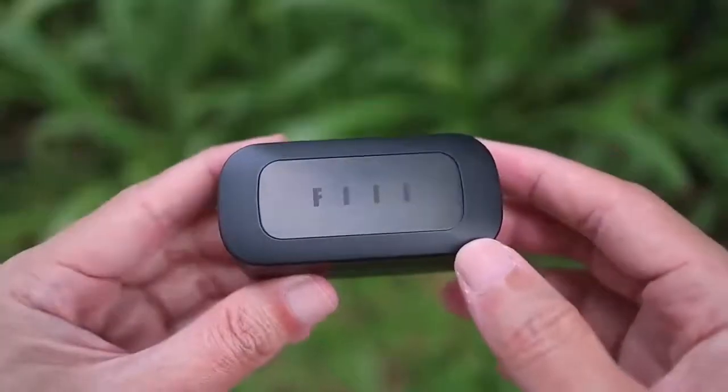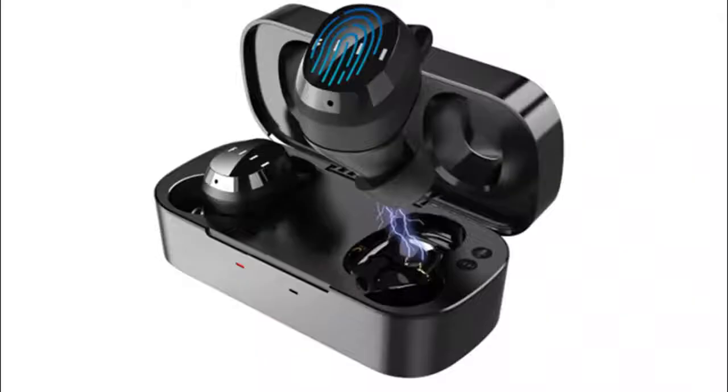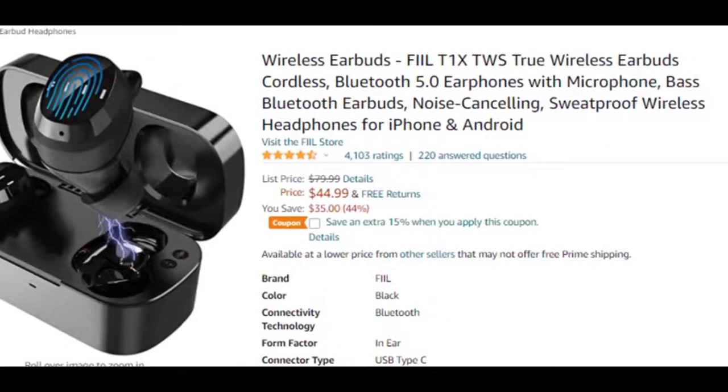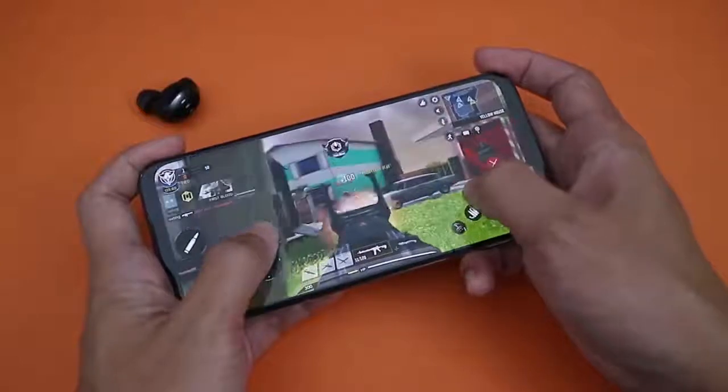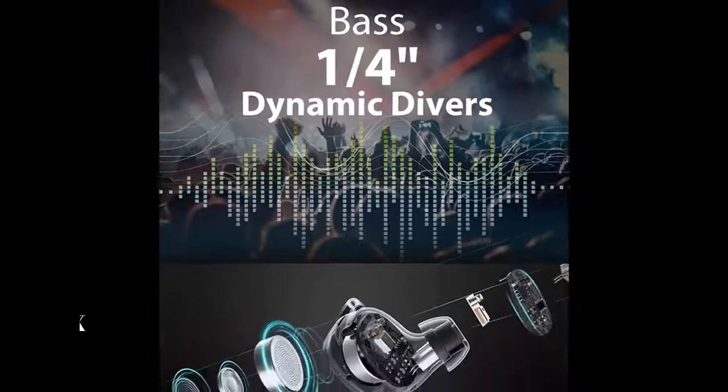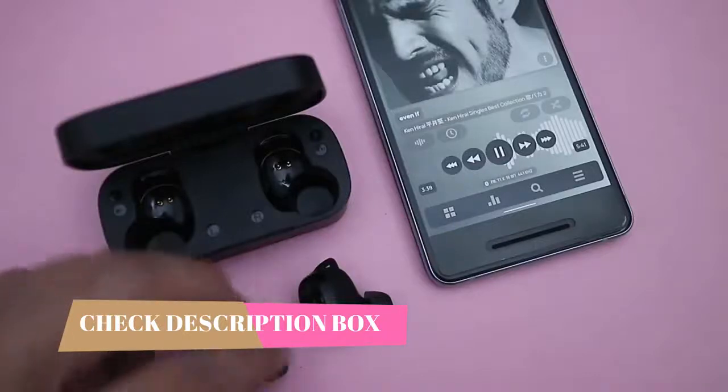Number 2: FiIL-T1X True Wireless. The FiIL-T1X are the best budget wireless earbuds under $50 that we've tested. These truly wireless in-ears are well-built, comfortable, and have a stable fit, which is great if you want to use them while you're running or working out.